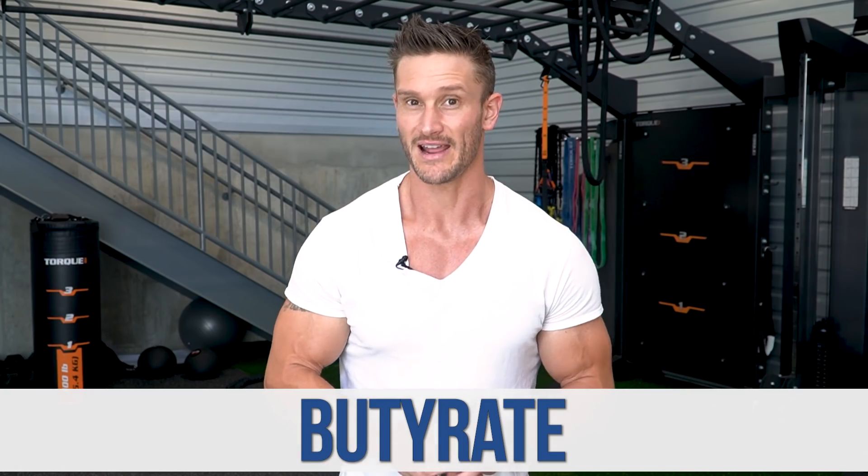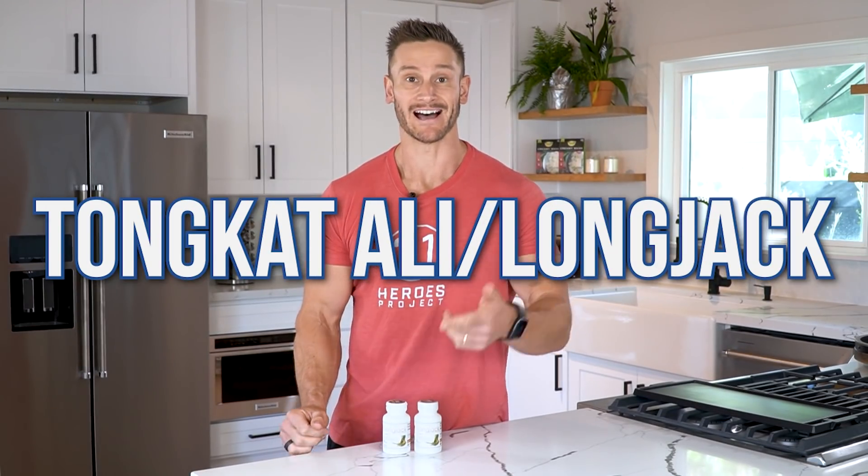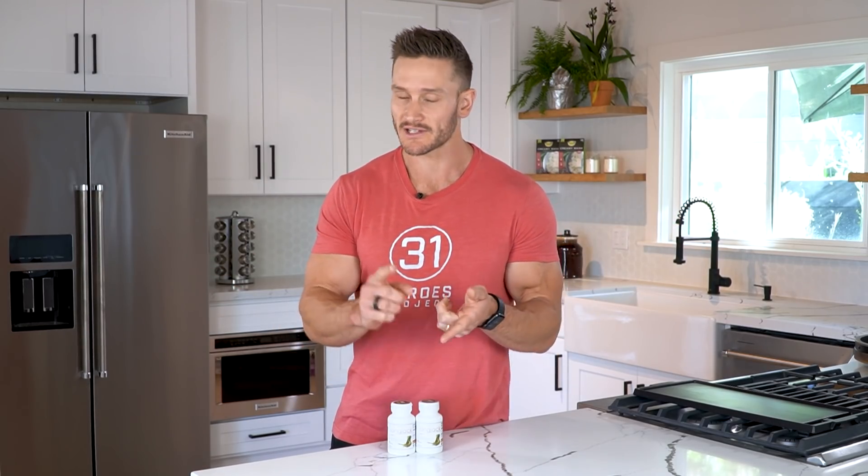The bacteria then produce things like butyrate. Now, before we break down which resistant starches to rotate through and which to avoid, you've probably heard of Longjack or Tongkat Ali — there's a huge interest in it right now because it appeared on a couple of really big channels, and now people are super interested in it. It's an adaptogen and it's fascinating.